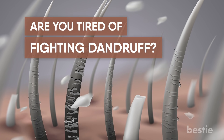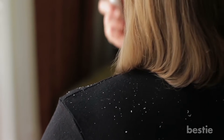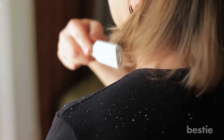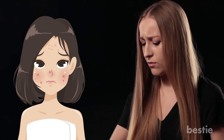Are you tired of fighting dandruff? Well, don't give up because the solution may be right in front of you. Hi viewers, and welcome back to Bestie! Dandruff is one of the most common hair problems and can lead to greasy patches and tingling on the scalp. It may even cause acne and hair fall issues. So, it's very important to take the proper steps to get rid of dandruff ASAP.